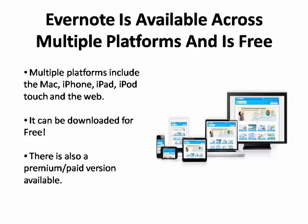The Evernote app is available across multiple platforms including Mac, iPhone, iPad, iPod Touch, and the web. It can be downloaded for free. There is also a paid premium version available.